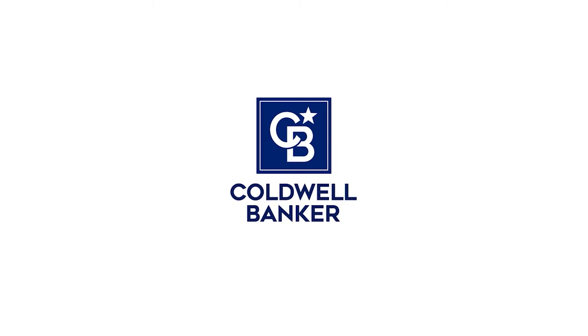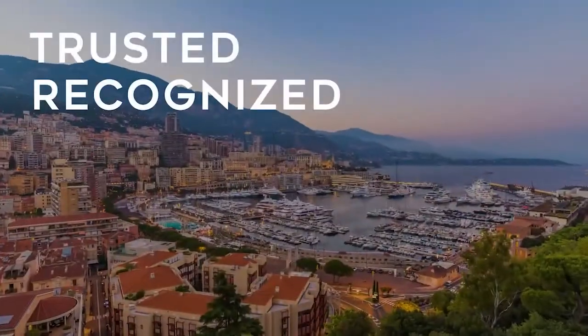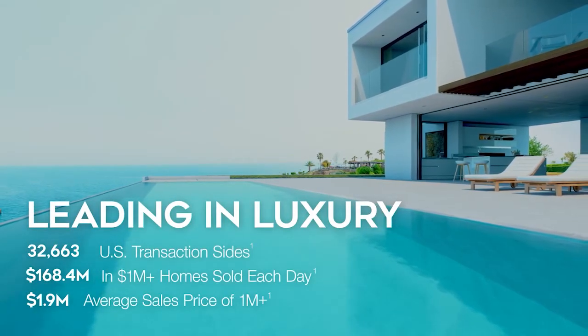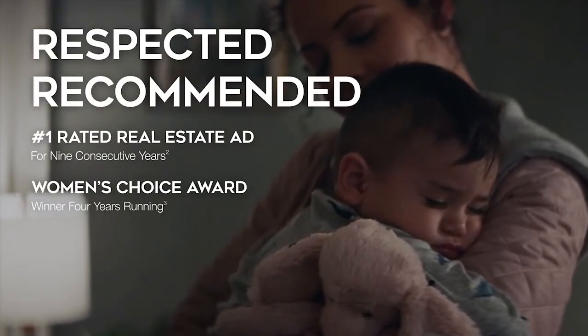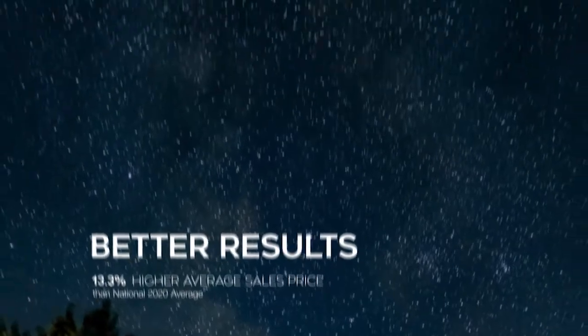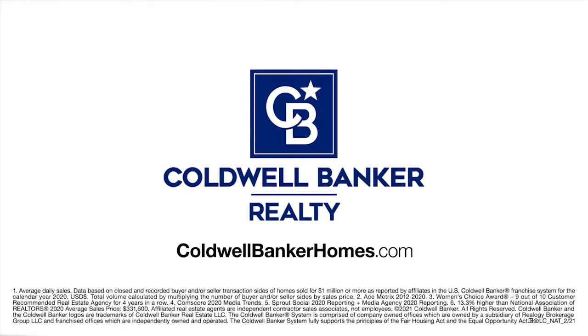For 115 years, Coldwell Banker has been there for you — a distinctive name with a remarkable legacy. Trusted. Recognized. Proven. Powerful. Guiding with confidence. Leading in luxury. Respected. Recommended. Helping you connect with millions of buyers online. More selling exposure, more opportunities to sell, and better results. Coldwell Banker: guiding you home since 1906. Visit coldwellbankerhomes.com.